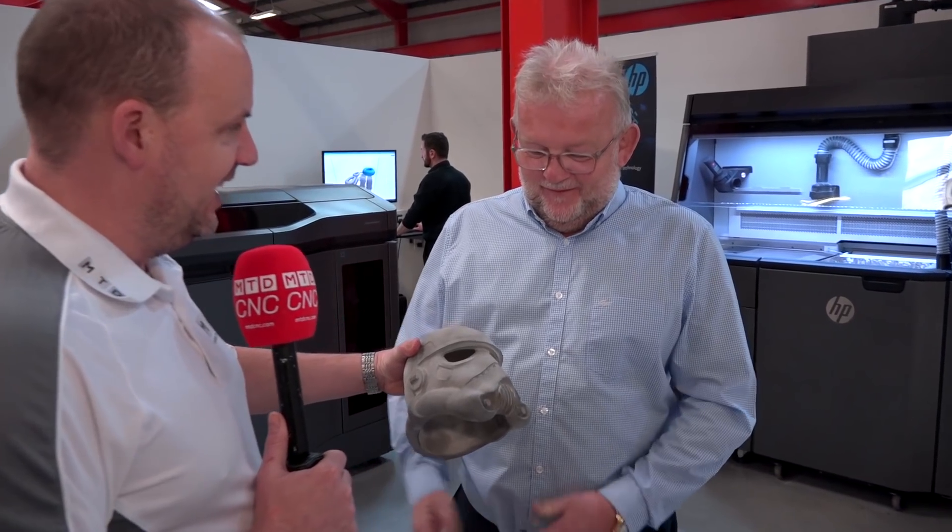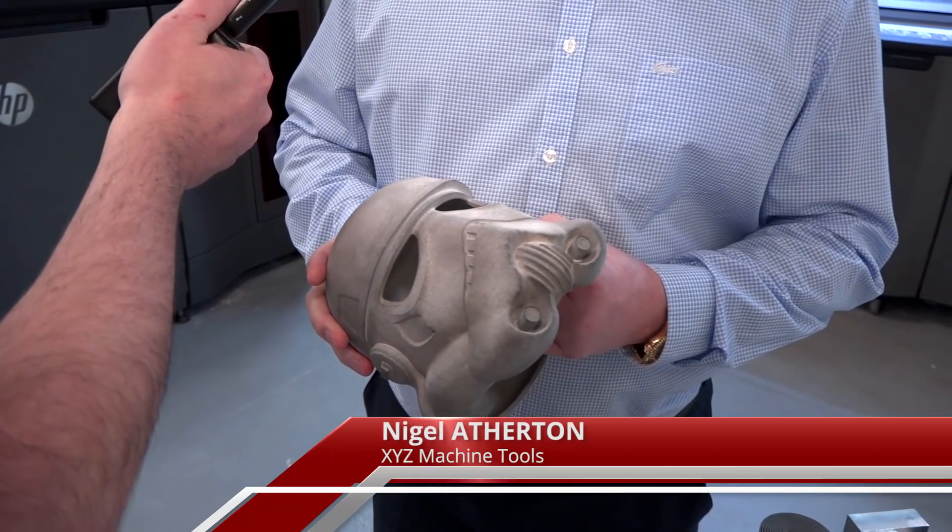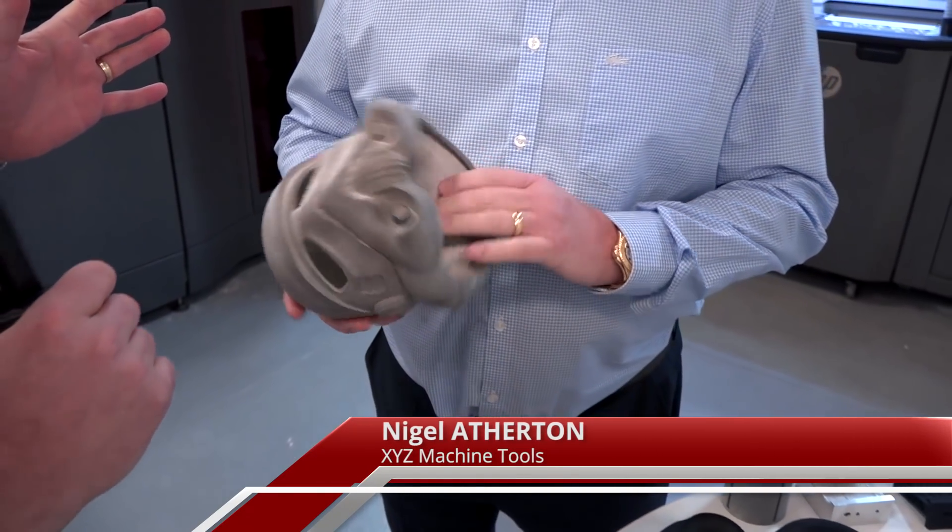Great to be back at XYZ today. We've got a very different story — we've come to talk about 3D printing, but 3D printing that's very different to the norm. Nigel, firstly tell us what you've got here. I think it's a Stormtrooper helmet out of Star Wars, but I'm not a fan — I don't watch them — so not a hundred percent sure, but we've got people here that are keen.